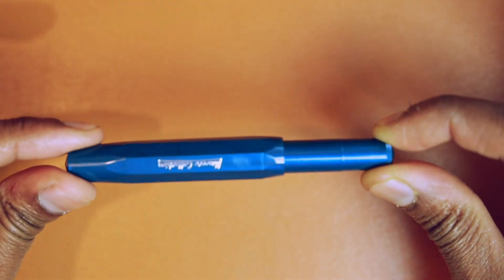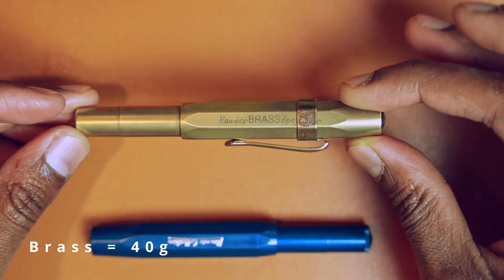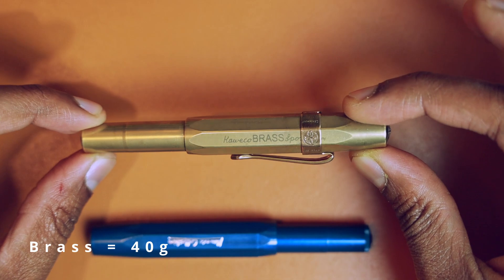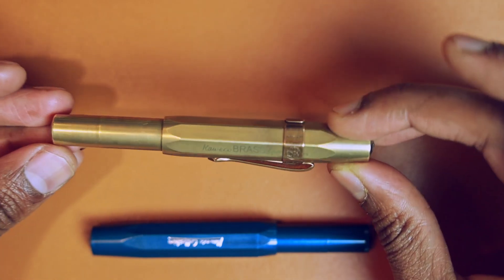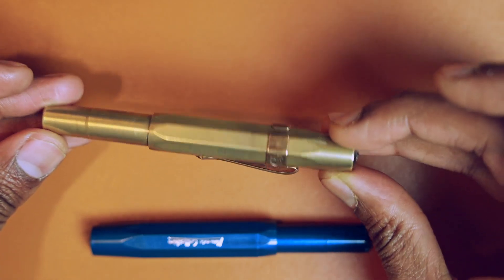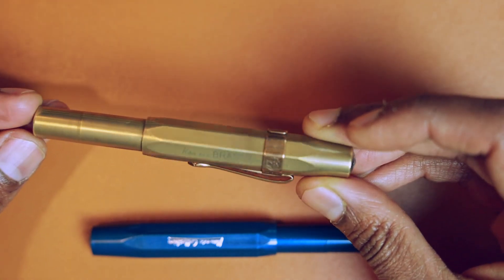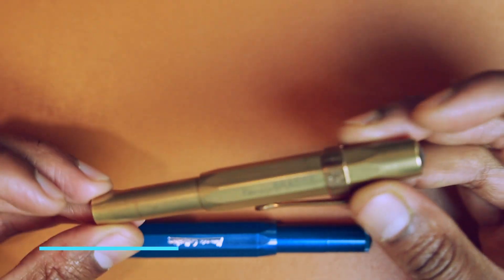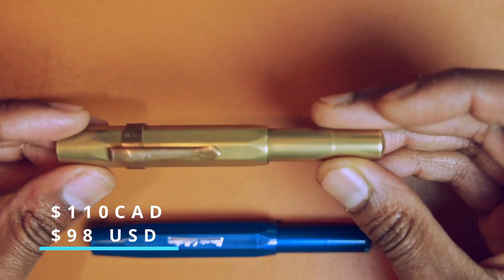They're also really light — the plastic Sport is 10 grams. The brass, being all metal, is significantly heavier. There are metal versions of the Sport in steel, brass, and copper, and they jump in price significantly — up to at least 80 Canadian dollars and beyond. This particular brass pen was 110 Canadian dollars, which is roughly 98 to 100 US dollars.